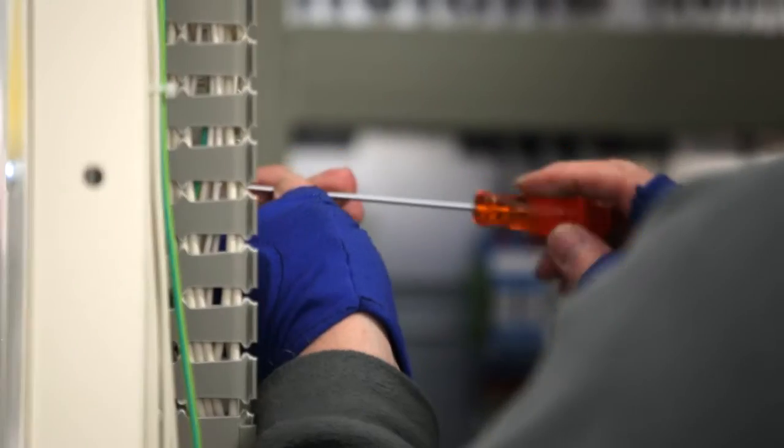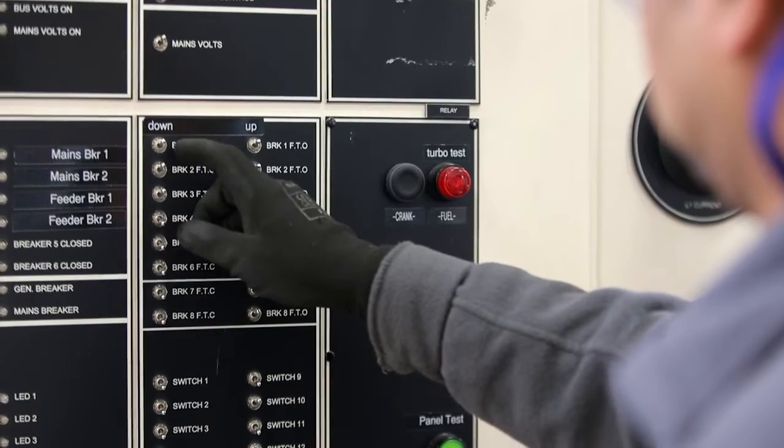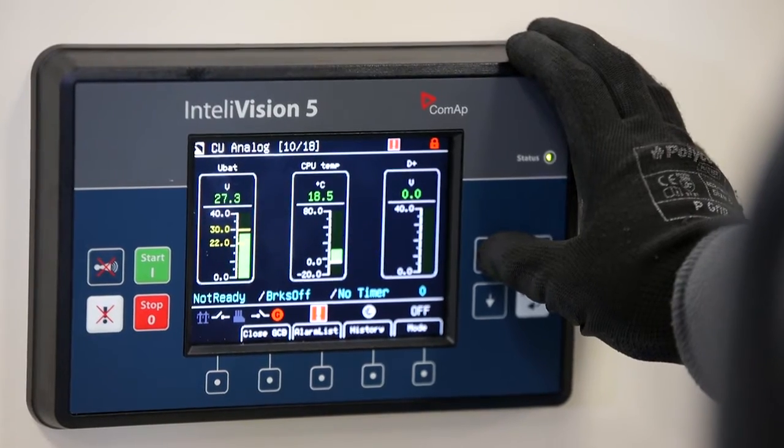The facility also houses a dedicated area to build and test special control panels including complex PLC and switchgear suites.